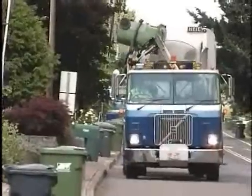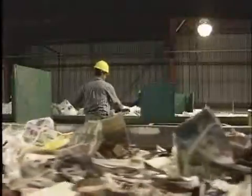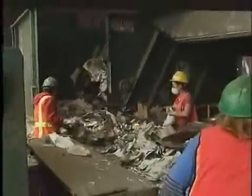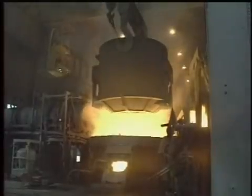Whether it comes from your home, work, or school, your mixed recycling ends up at a material recovery facility, often called a MRF. The MRF sorts everything into separate materials and removes things that don't belong. The separated materials go on to be remade into new products.